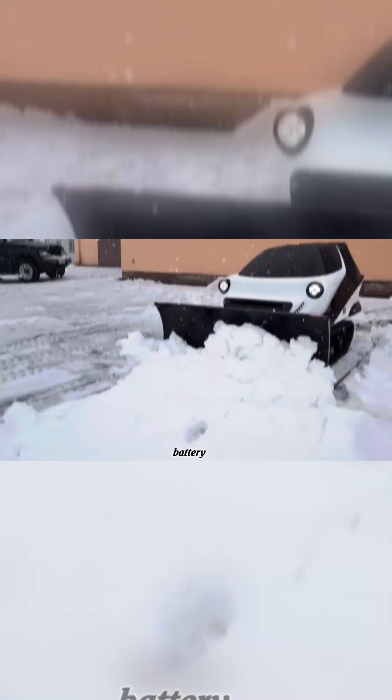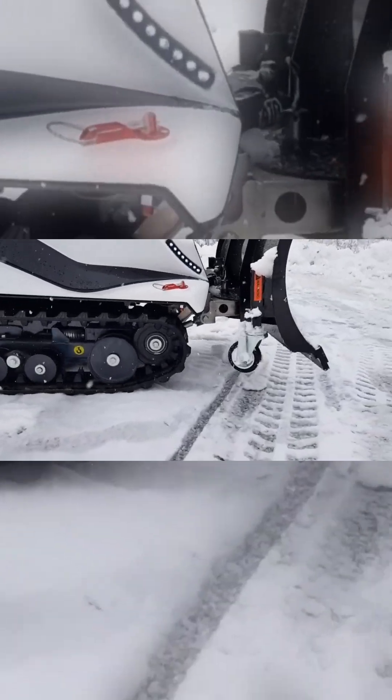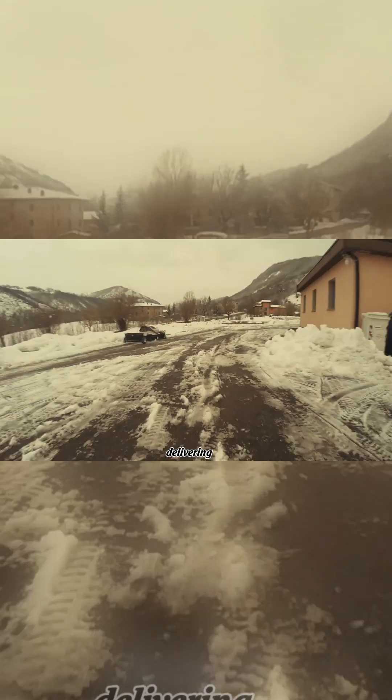Powered by a rechargeable battery, it provides an eco-friendly alternative to fuel-powered vehicles, reducing emissions while delivering excellent performance.